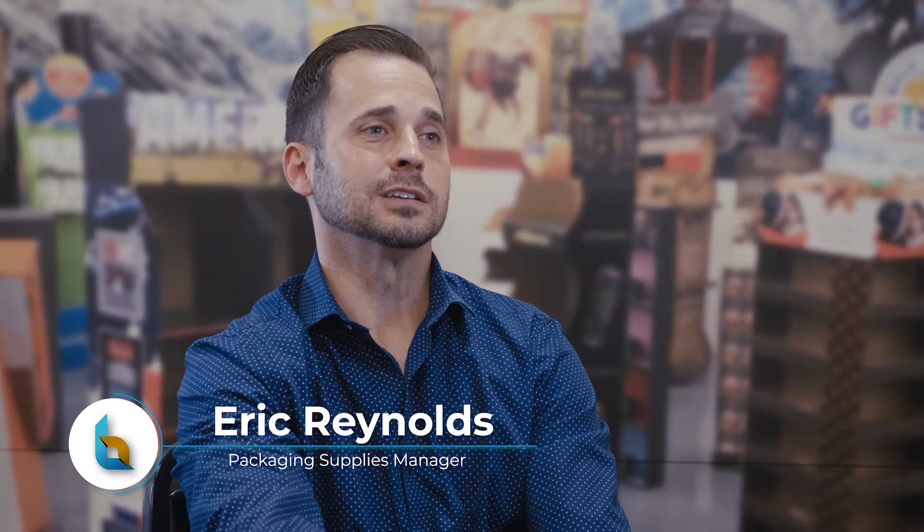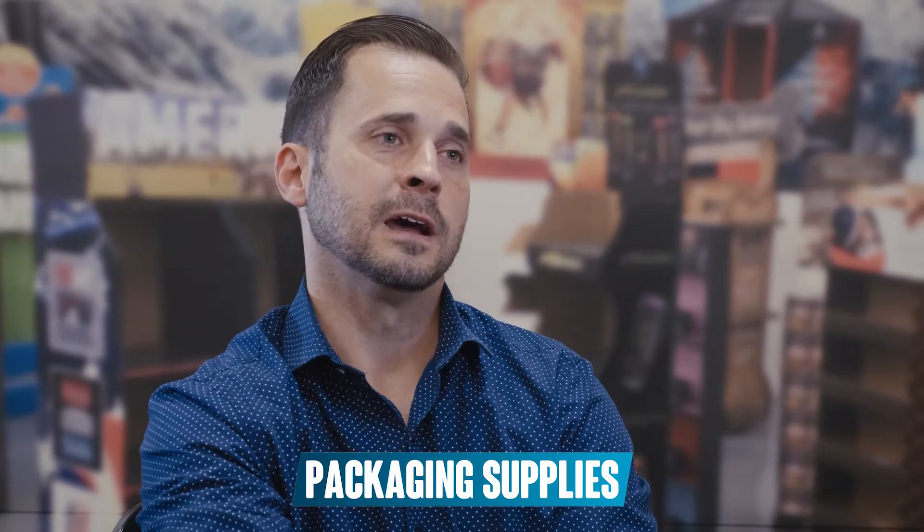Hi, my name is Eric Reynolds. I'm the packaging supply manager here at Bennett Packaging. I've had the pleasure of working with the company now for over 10 years.